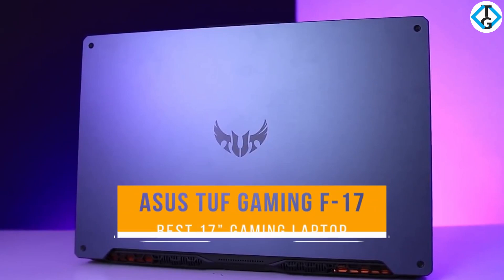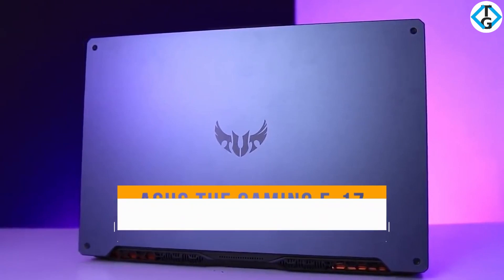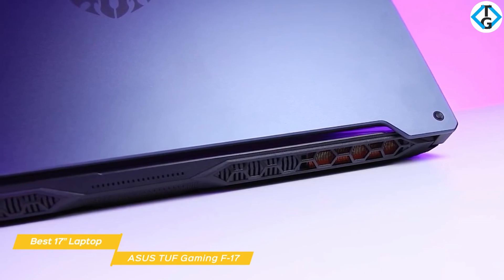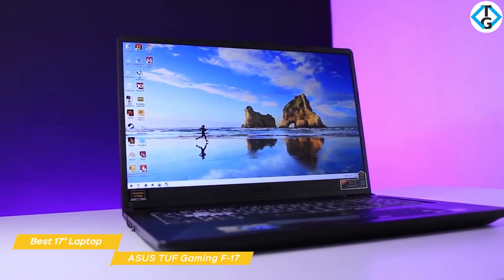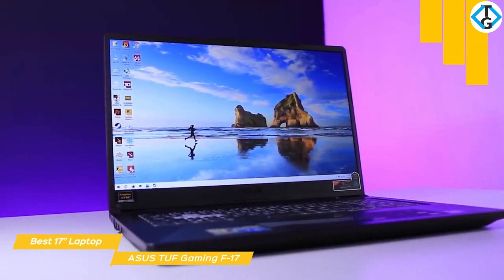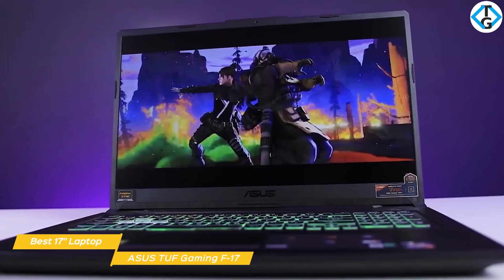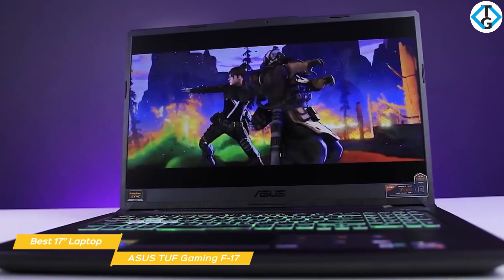Next we have the Asus TUF Gaming F17, our pick for best 17-inch gaming laptop under $800. It's a fully loaded machine ready for serious performance, offering a good hardware spec and a great display with a high refresh rate. The TUF Gaming F17 features a sturdy build with a metal lid, plastic chassis and deck. The 17.3-inch IPS display has a 144Hz refresh rate for fast action gaming, but color accuracy is a bit on the low side, covering 58.6% of the sRGB color gamut, while brightness checks in at 274 nits, good for most indoor environments.